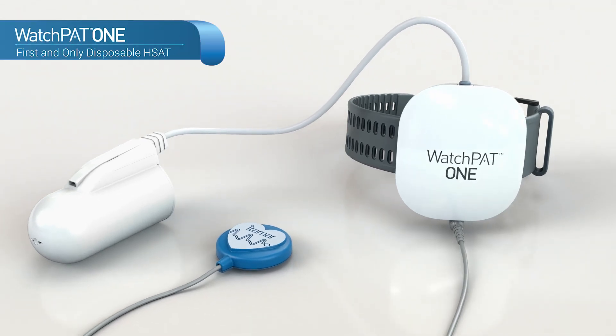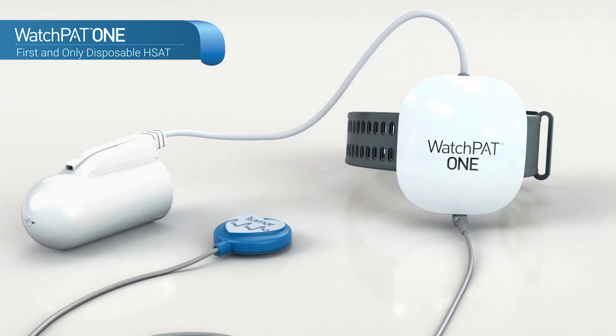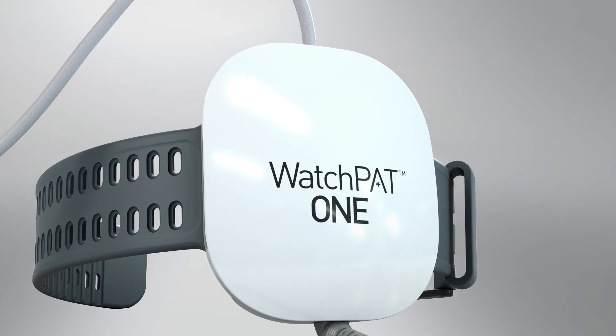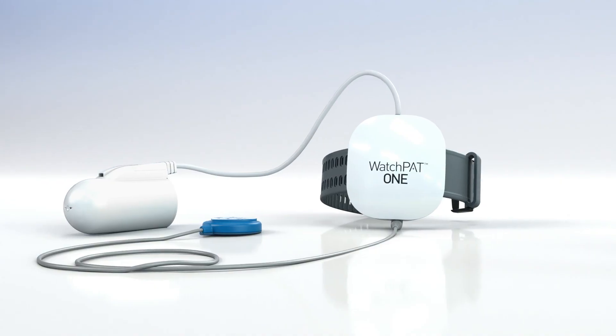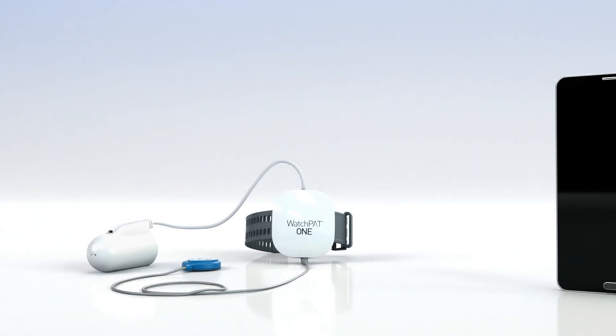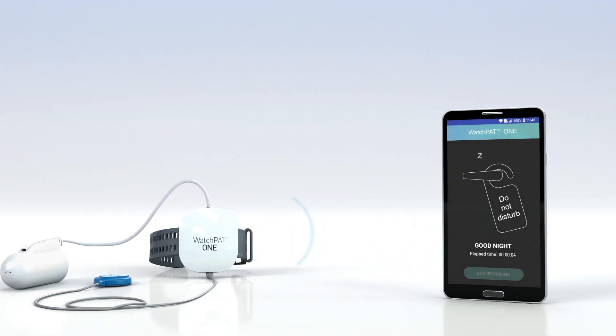WatchPat 1 is a single-use device with the same level of accuracy and reliability as WatchPat 300. It is designed for patients who are unable to return the device or for practices with limited back-office process capability. It utilizes a simple smartphone app to transmit the study data to the cloud.